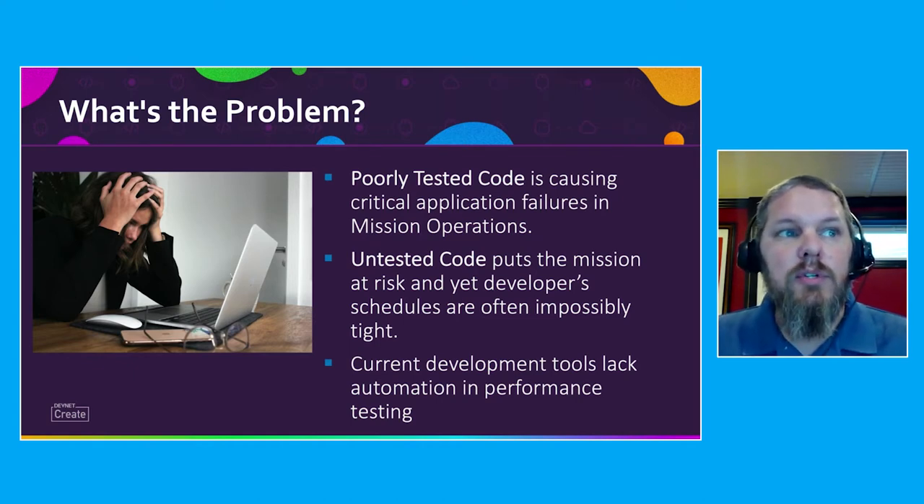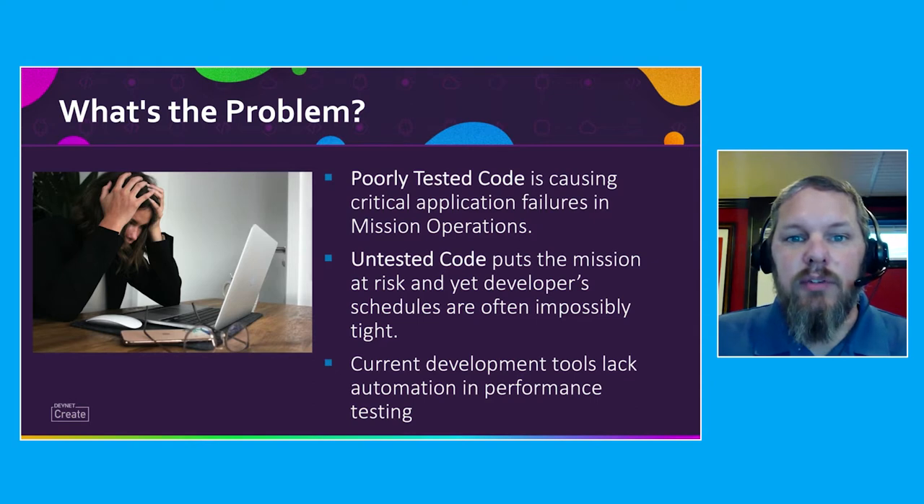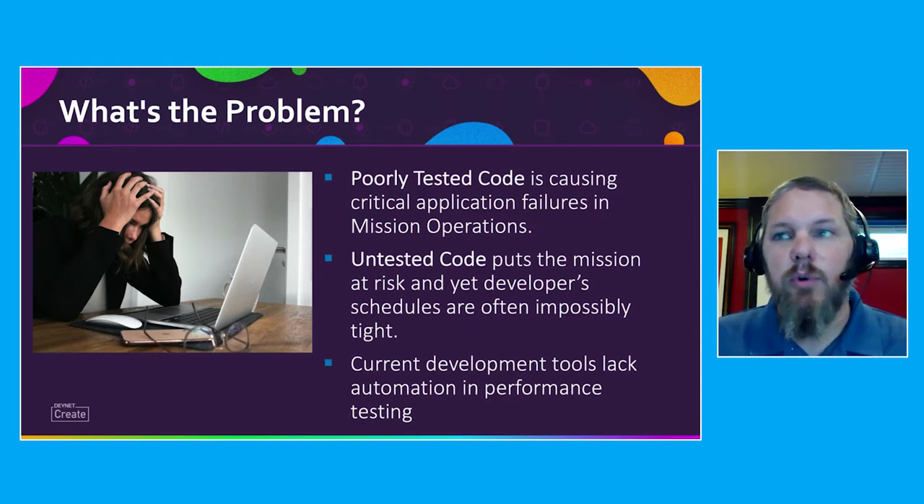The tools we're going to demonstrate are GitLab as a code repository, and Cisco AppDynamics filling the role of the application performance management tool. So how do we improve this?